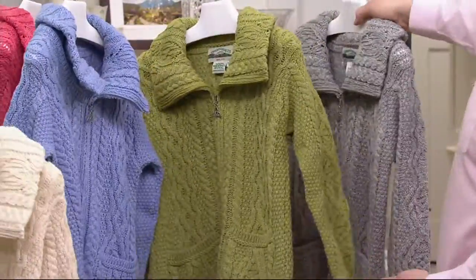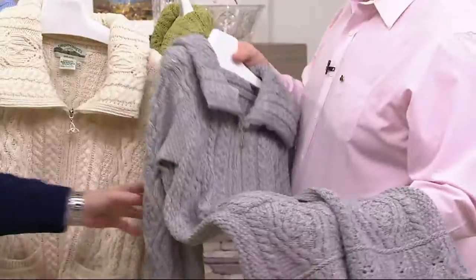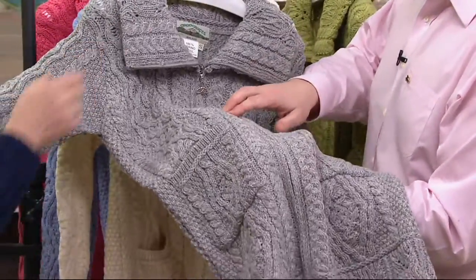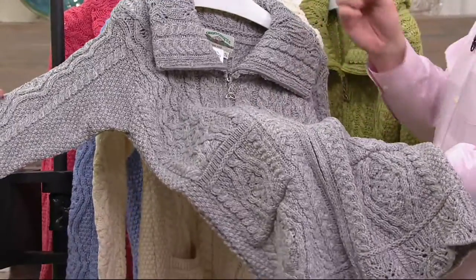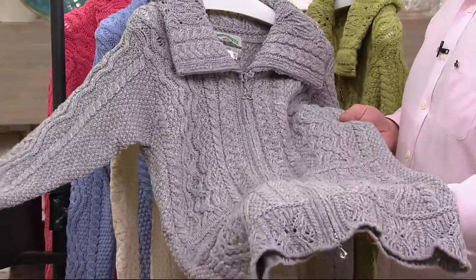And then again, in 100% merino wool, we've got that gorgeous soft gray. One of the beautiful things about the soft gray is it's actually a marled yarn — a combination of gray and white — which gives you this beautiful texture and natural variation in it.